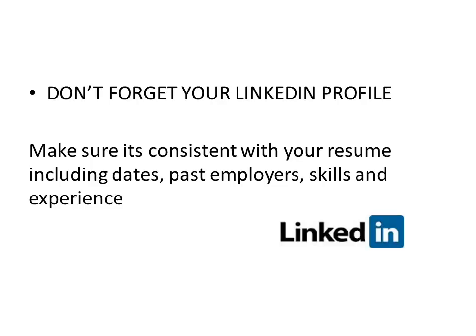You also want to make sure that your LinkedIn profile aligns as well. Social media, and in particular LinkedIn, is becoming an increasingly important area for recruiters and employers when making selection decisions. So make sure the resume you're sending in and your LinkedIn profile are consistent in the information they portray — the dates, skills, and experience.